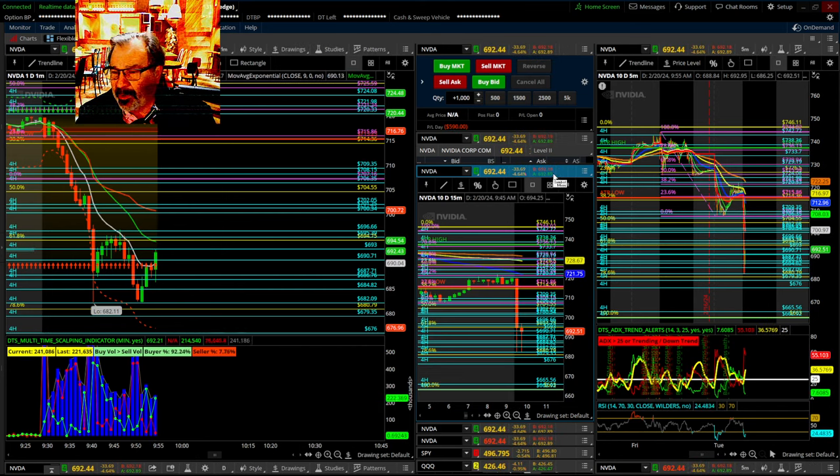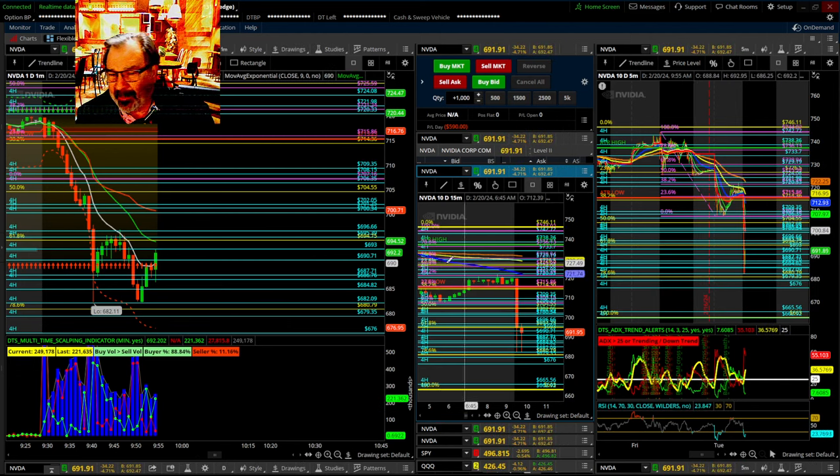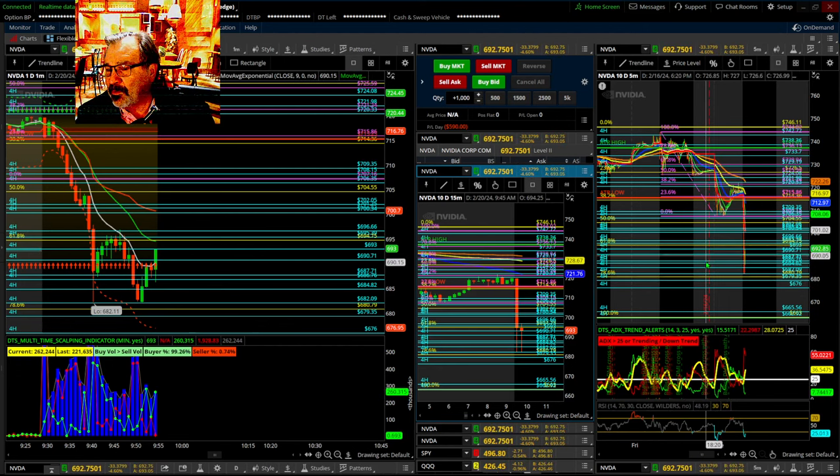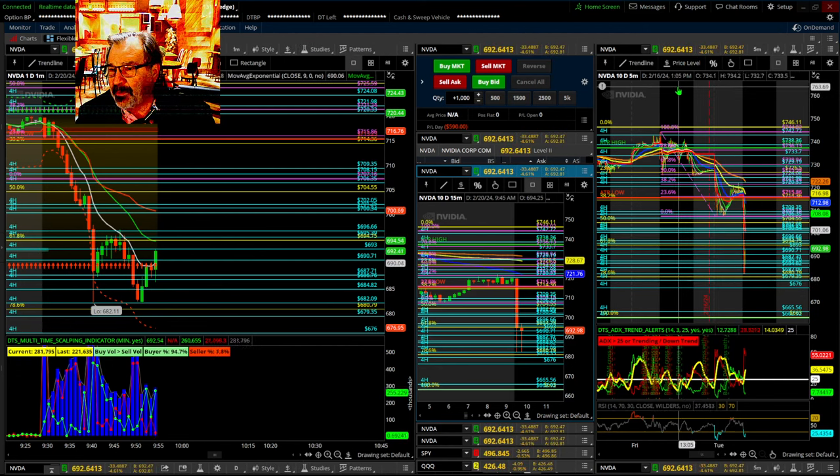I already made a bad trade this morning, so I'm hoping to come back from that. It happened very fast before I knew what happened. That's what's going to happen with this stock as it moves very quickly.